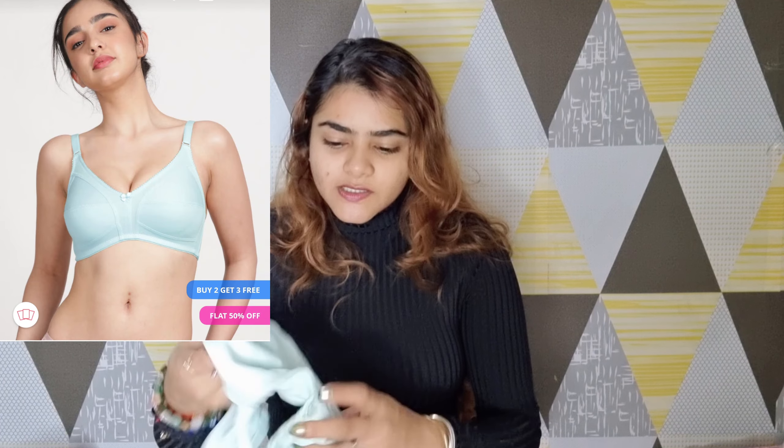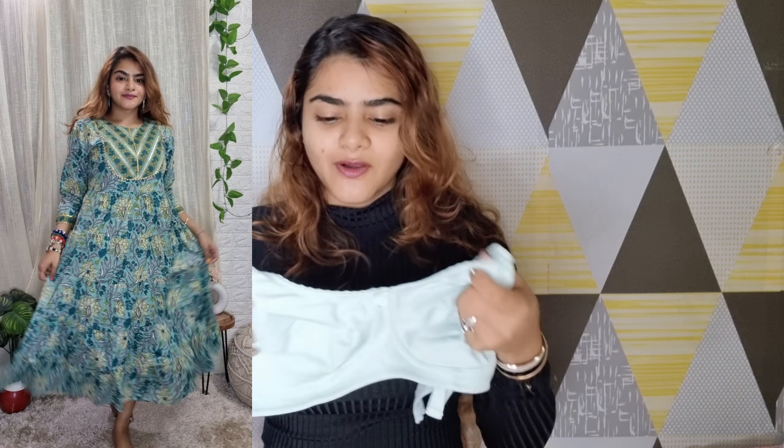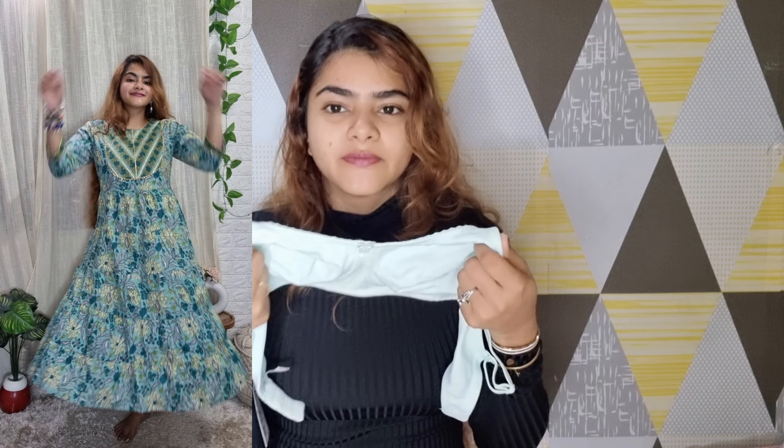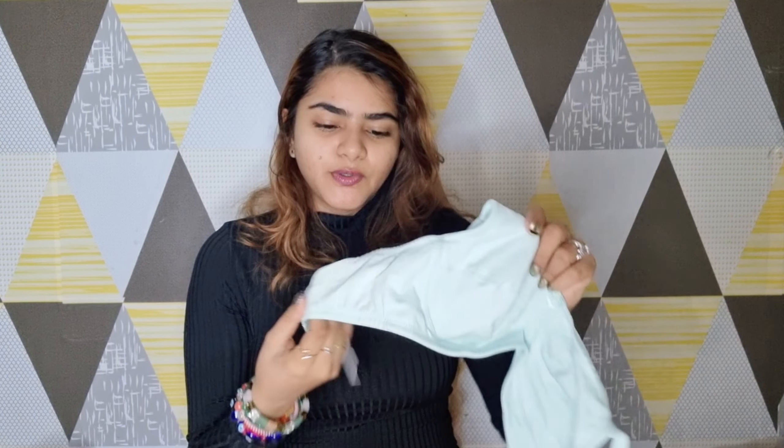Next I got this one for daily wear. It does not have any padding or underwire, but it has a double layering to it which will definitely give you some support. I got it in a light blue color which works with any night suit — I plan to wear this at home but you can also wear it for daily wear, college, or office. It's cotton material so it's quite comfortable. Shyaway's bras of this type last quite long — I have things from around 2-3 years ago and the quality is very good.